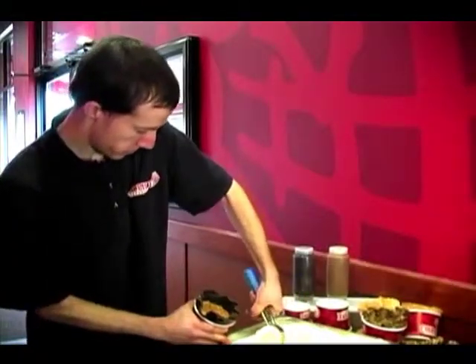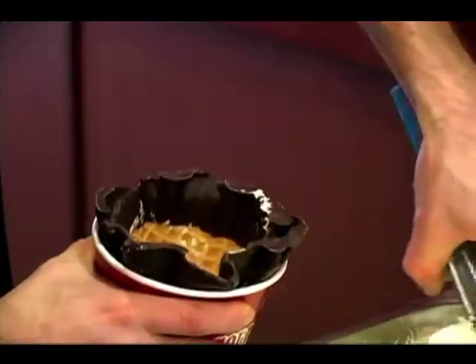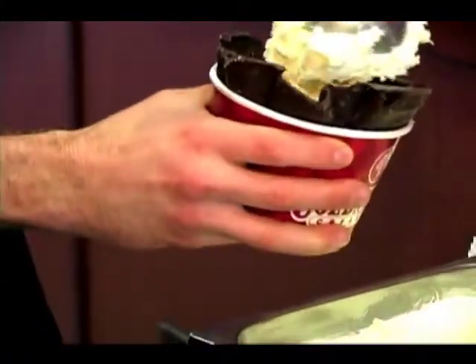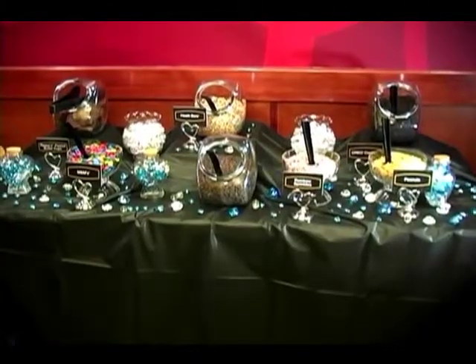At Cold Stone we have over 50 different toppings that you can choose from, and typically, depending on the package, we bring out anywhere between 8 and 14 toppings.